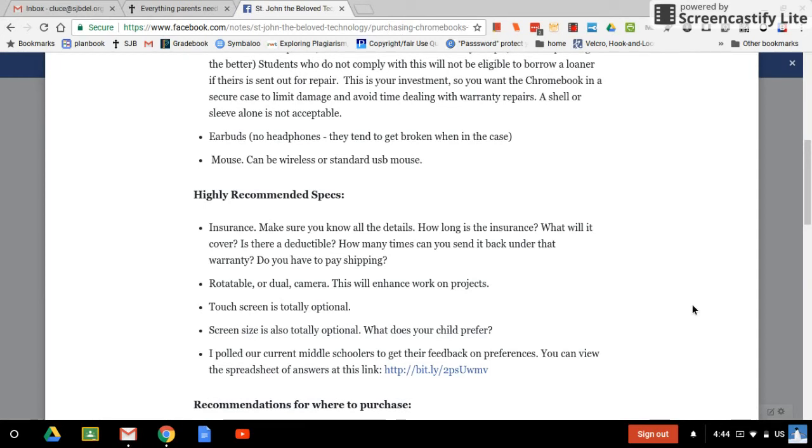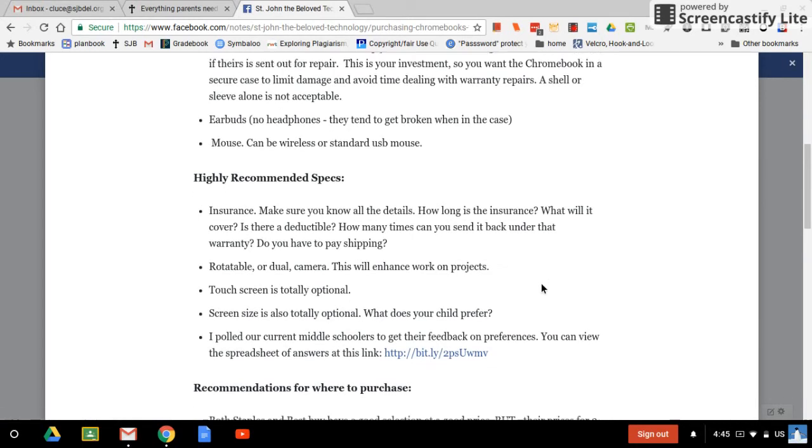When I was putting all this together a few months ago, I sent a poll out to all of our current middle schoolers. I wanted to get their feedback on their preferences. Here is a link to the spreadsheet where all their answers went — it's worth taking a look. You can see some prefer one size, some prefer another, how they felt about a touch screen, and what they thought about a rotatable camera. In the last column, they got to give advice to you, the parents, for shopping for your child. Some of them wrote some really interesting things.